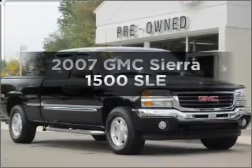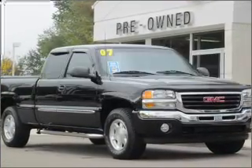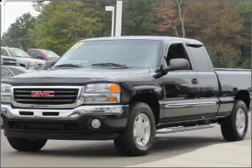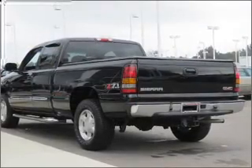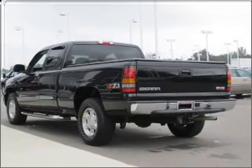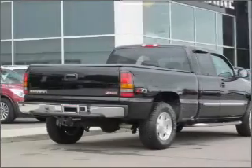Get noticed in this 2007 GMC Sierra 1500. If you're looking for an automobile with great attributes, look no further. With a powerful 8-cylinder engine connected to a smooth-shifting automatic transmission, premium wheels lend a distinctive appearance.